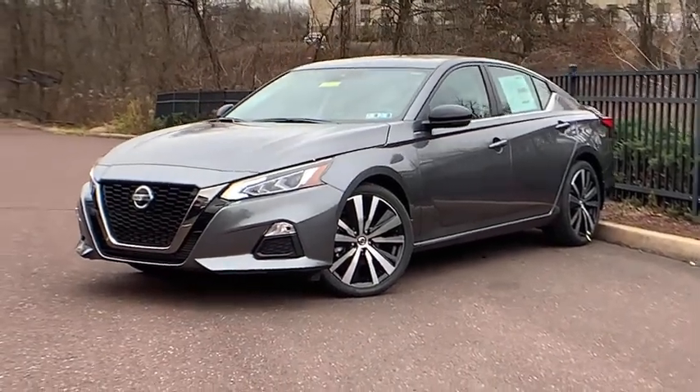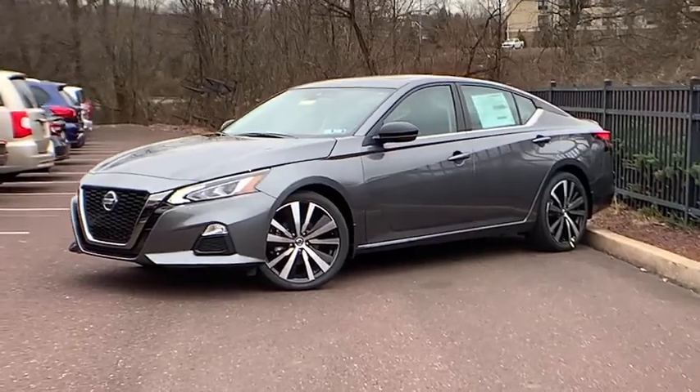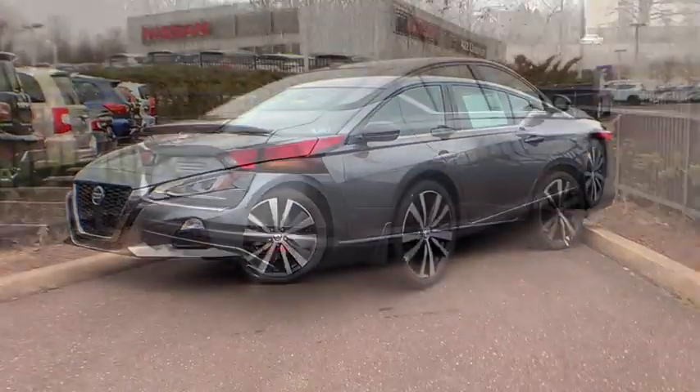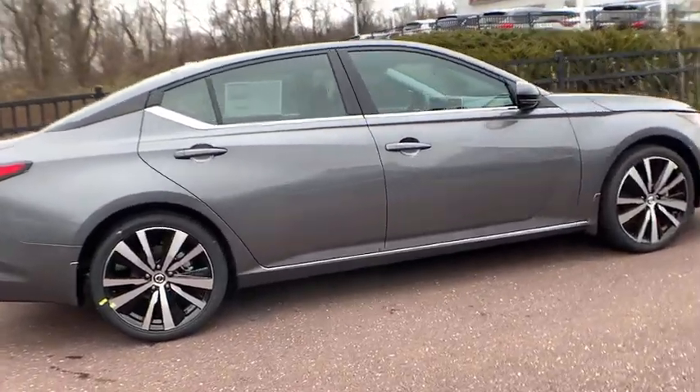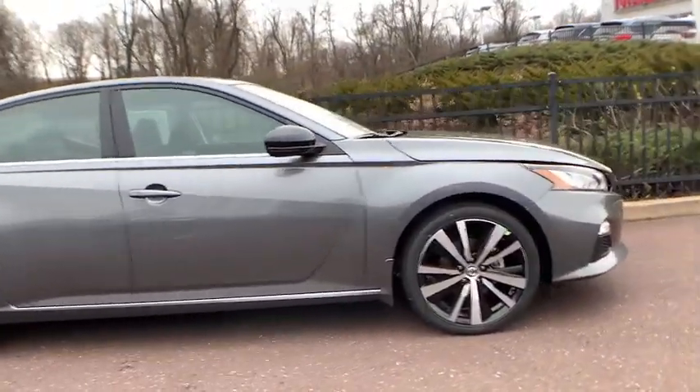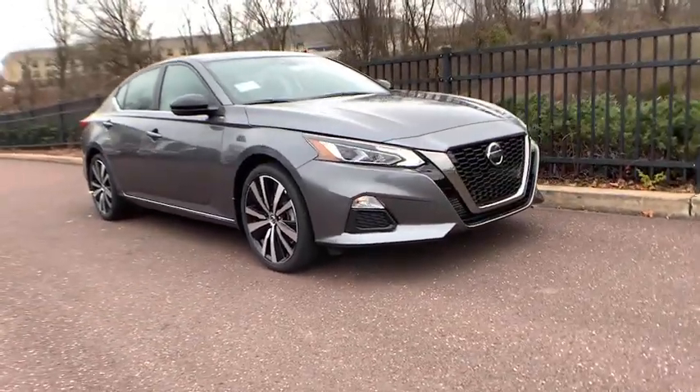Get into a car with value — the 2021 Nissan Altima. This well-equipped Altima delivers big on style and substance, spacious comfort, active safety and infotainment tech, available all-wheel drive, and athletic performance, setting this family-friendly mid-sized sedan apart from the competition.